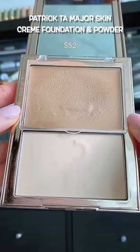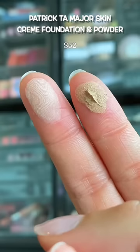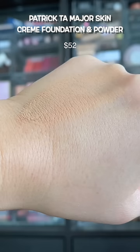Prior to this, I thought Patrick Ta could do no wrong, but this might be one of the worst foundations I've tried this year. It sits on the skin super heavy, emphasizes pores, texture looks dry.